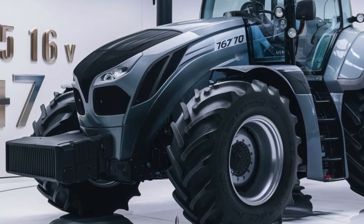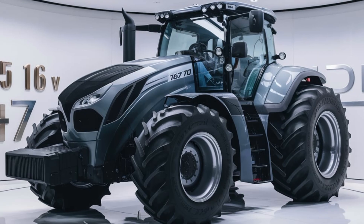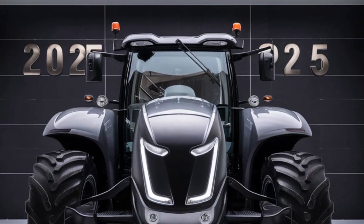Whether you're a seasoned agricultural professional or just starting out, the 2025 16 V747 tractor is an excellent choice. Its versatility, reliability, and performance make it perfect for a wide range of farming applications.